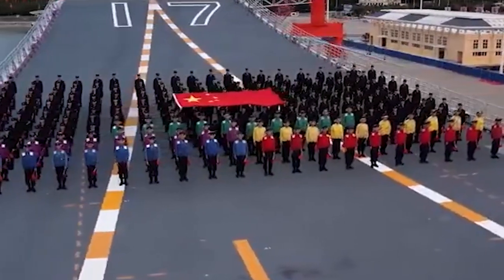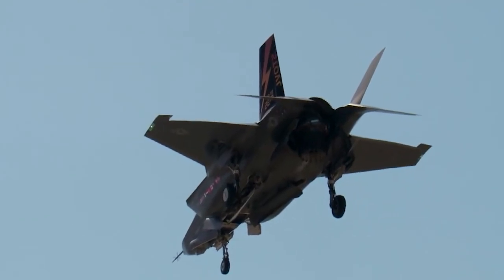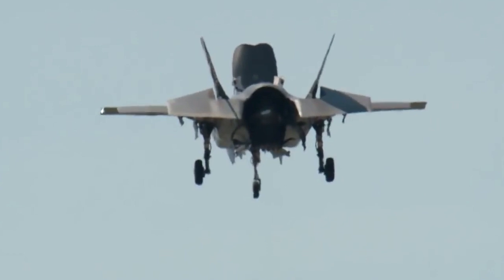The F-35B is equipped with a lift fan that severely affects the amount of fuel and ammunition it can carry inside, which is not a good choice from a purely military perspective.